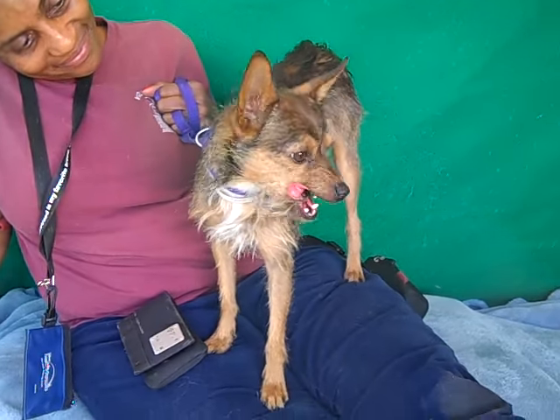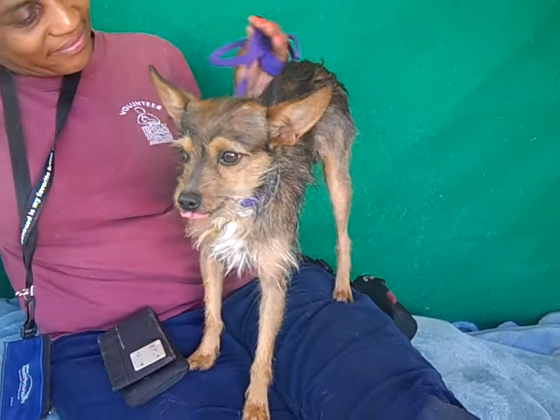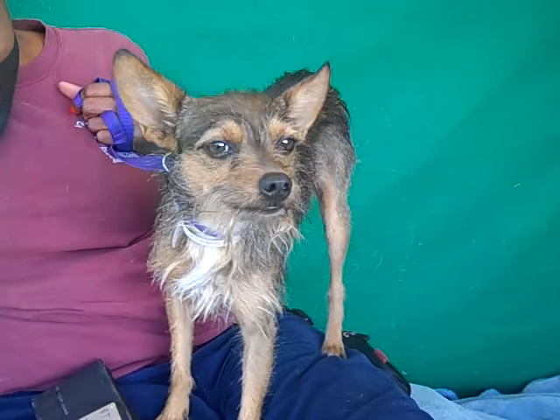He really, really would love a home for the holidays and for the rest of his life. You can come on down to the Baldwin Park Shelter and meet this gorgeous, sweet, kissy Sheldon today.